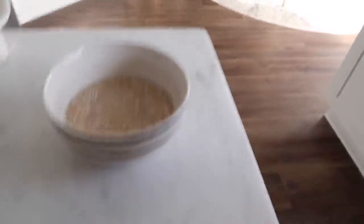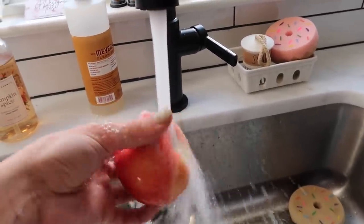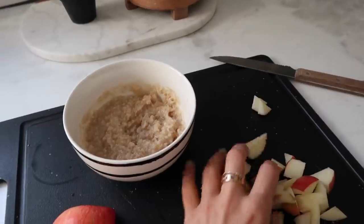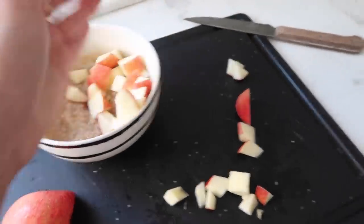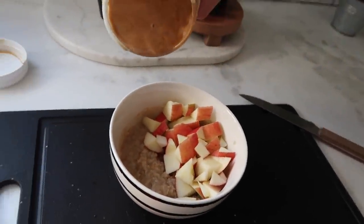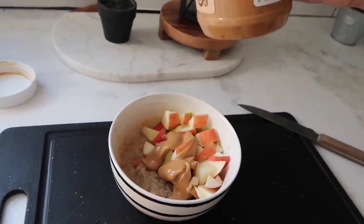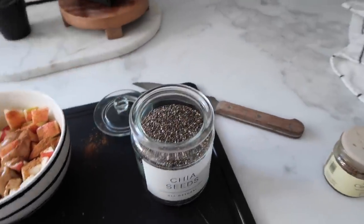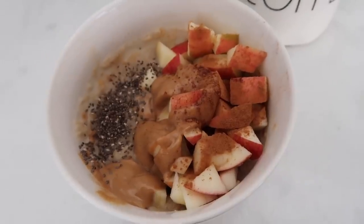This goes in the microwave for two and a half minutes. In the meantime, I like to cut up an apple — I love putting apple in my oatmeal because it gives it the perfect crunch. Oatmeal is mushy, and peanut butter goes great with apples. Oatmeal is done — I gave it a little mix, then do half the oatmeal with the cut-up apples, a quick drizzle of peanut butter, and then sprinkle on some chia seeds.